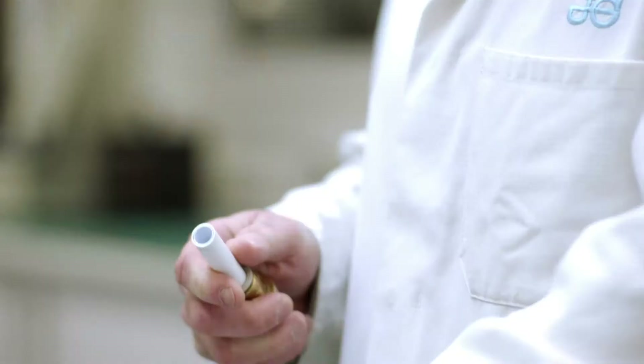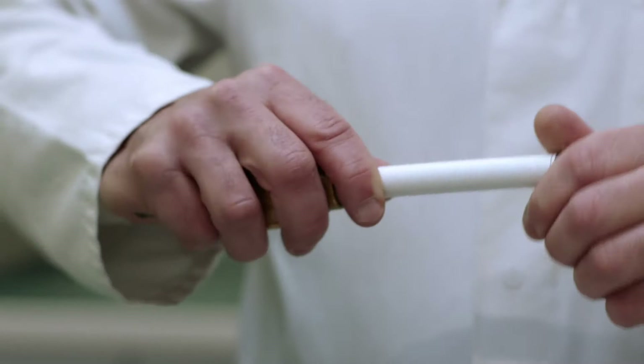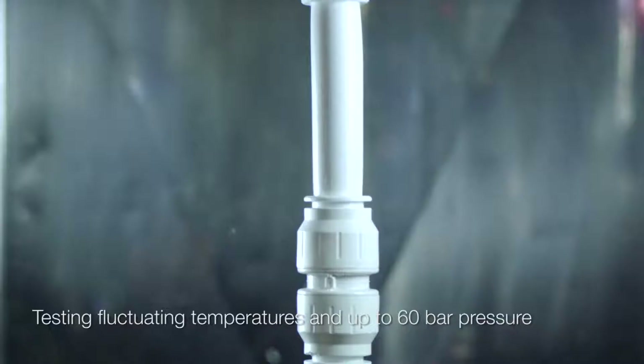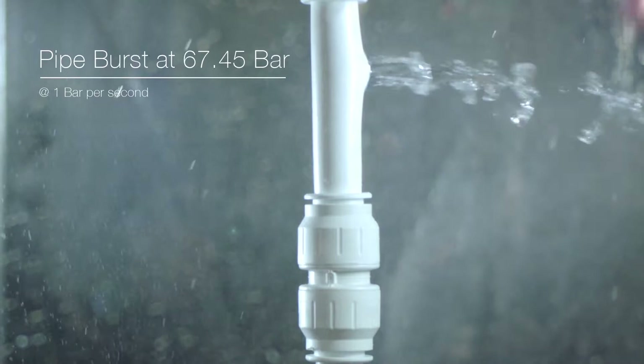To ensure consistent quality throughout production, our team burst test each batch at fluctuating temperatures and pressures up to 60 bar. When compared with typical car tire pressure of 2 bar, our fittings are made of pretty strong stuff.